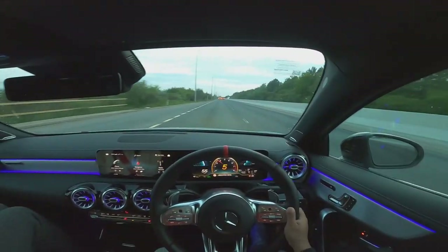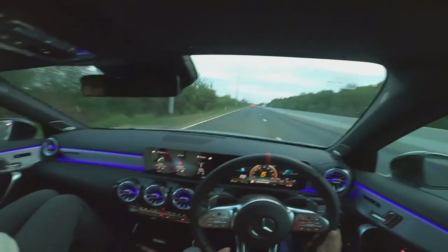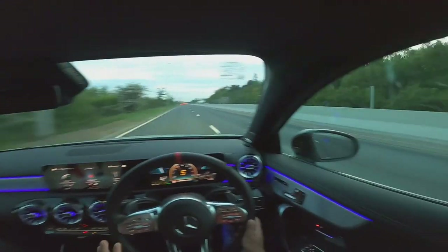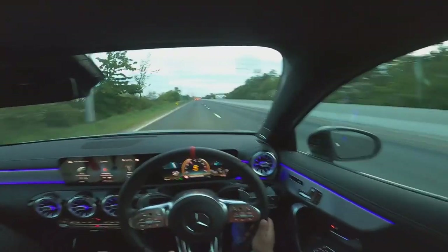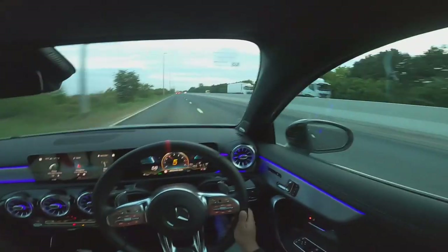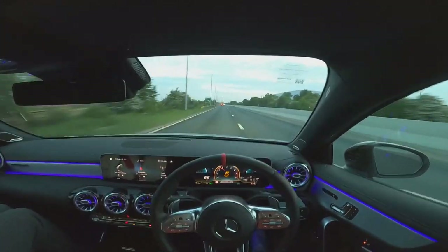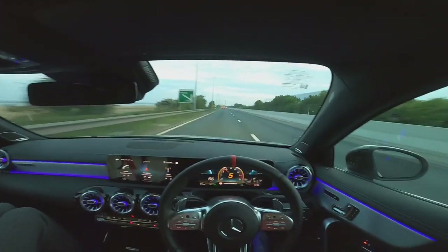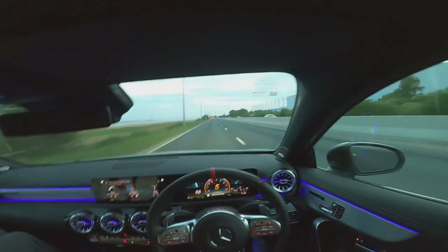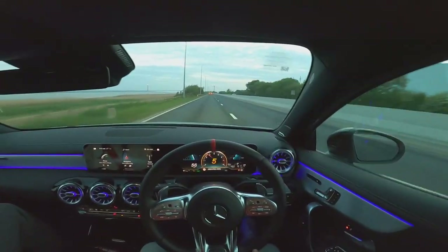This is what my A35 looks like - the A35 AMG saloon. I'm also going to do something a little bit different today. I use Shell quite a lot when I fuel, and there is an option on their app where you can just pay using the app, so you don't even need to go to the kiosk - you just pay through the phone and fuel your car up and then go. It sounds pretty convenient.